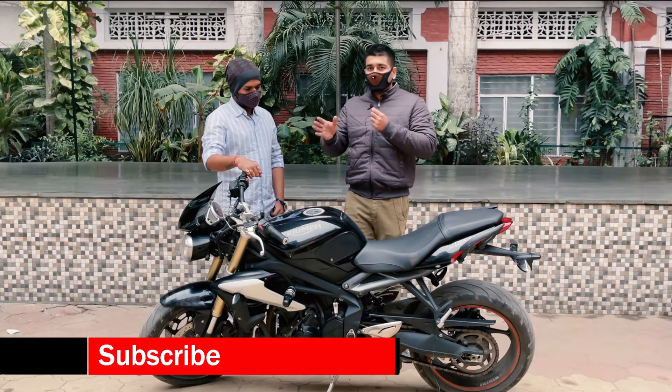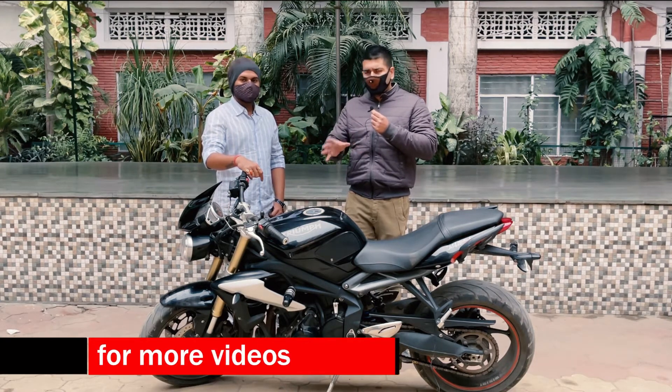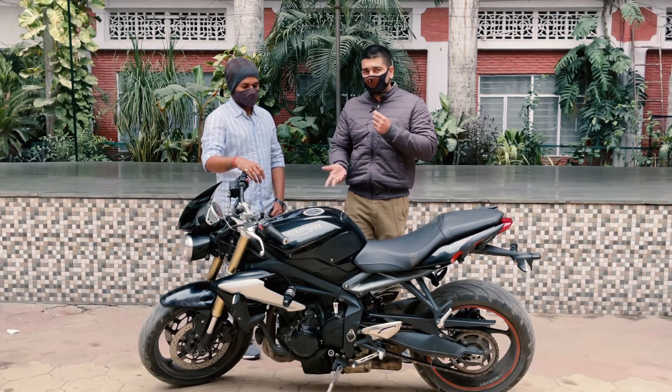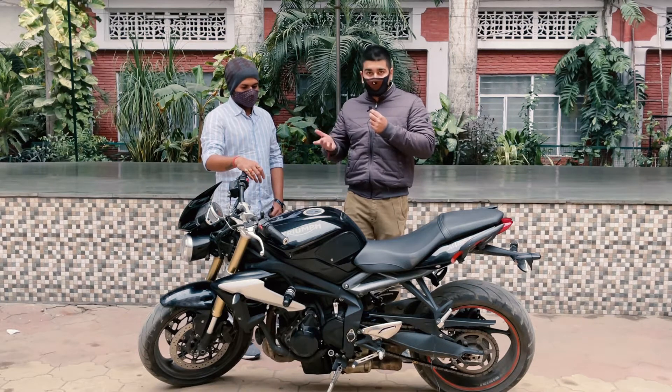This means whether you drive on the highway or in city traffic, you get a lot of maneuverability. It weighs around 160–170 kg, so it is an all-rounder motorcycle.